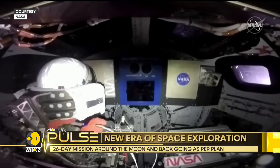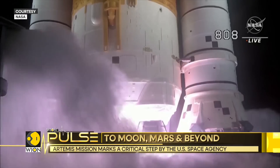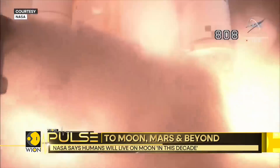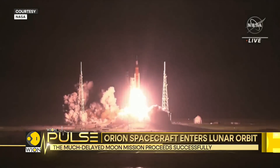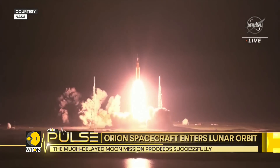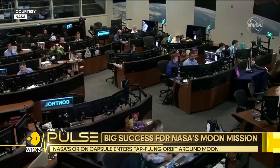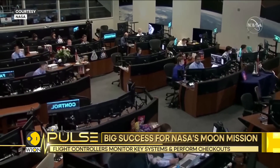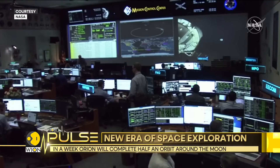The two previous launch attempts were cancelled for technical reasons, and the launch was also delayed due to weather setbacks including Hurricane Ian, which battered Florida in late September. The US Space Agency wants to establish a lasting human presence on the moon, including the construction of a space station in orbit around Earth's only natural satellite — a step that could lead to the first trip to Mars.